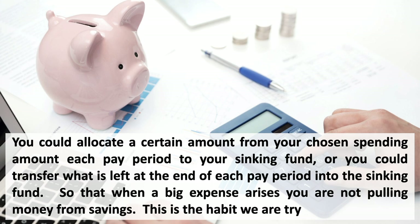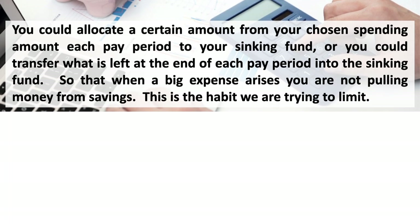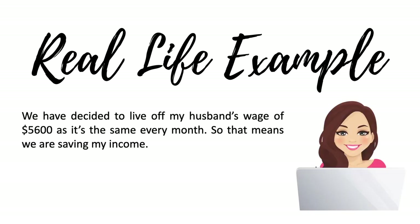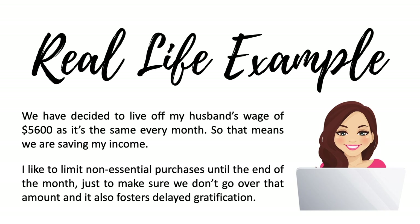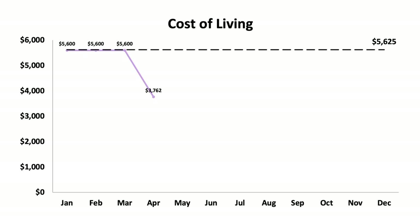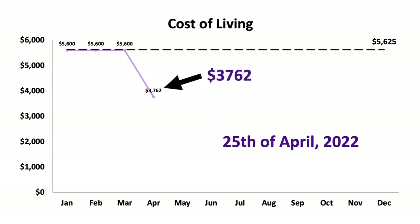Now let me share how this works for us. We've decided to live off my husband's wage of $5,600 a month, meaning we're saving my income. I like to limit non-essential purchases until the end of the month to make sure we don't go over that amount, which also fosters delayed gratification. Using my budget tracker, I checked in on the 25th of April and when I input everything, we had spent $3,762 for the month so far.